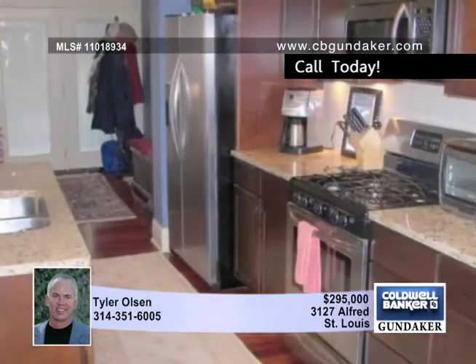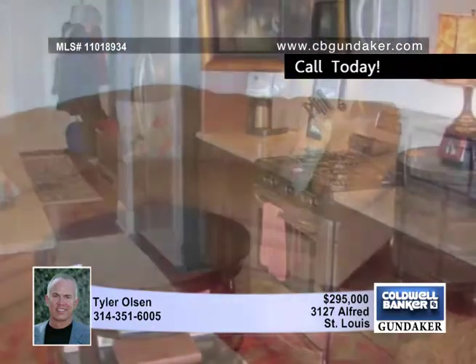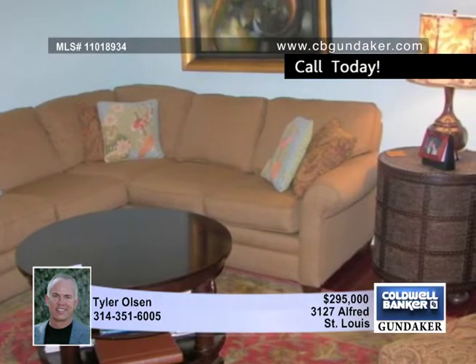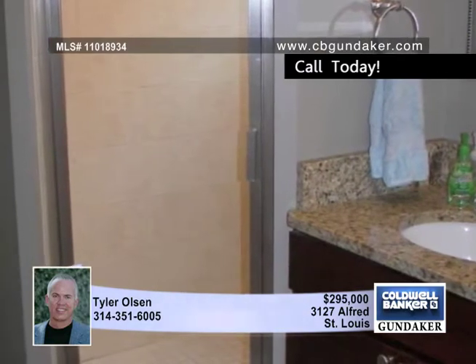This home was completely rehabbed a few years ago with Brazilian cherry flooring throughout, a second-floor laundry, newer electric service, plumbing to the main, two high-efficiency HVAC units for zoned heat and AC, a stereo intercom system on each floor, and a newer screened-in porch addition.